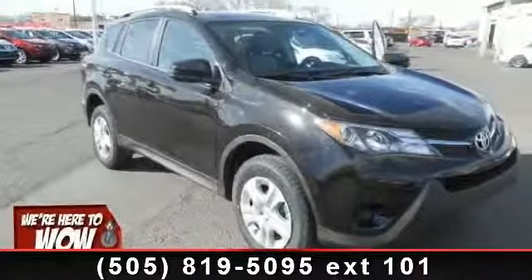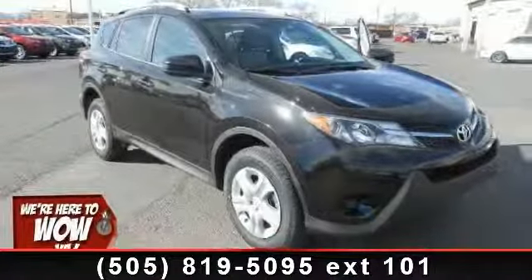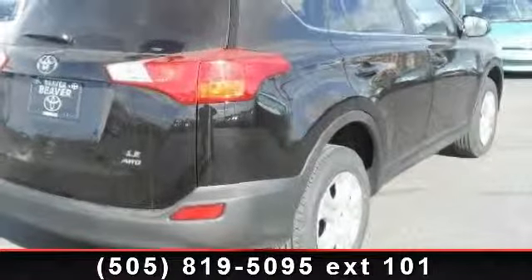Step into the 2014 Toyota RAV4. If you are looking for an automobile with great features, look no further.